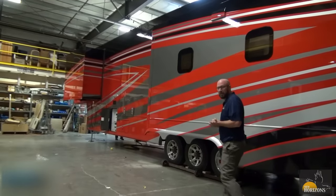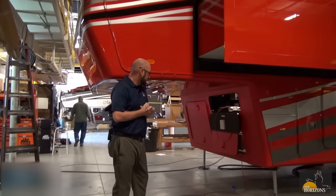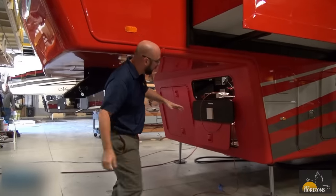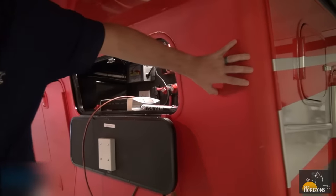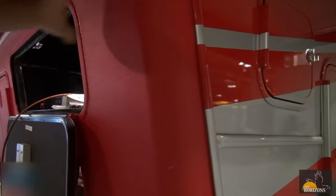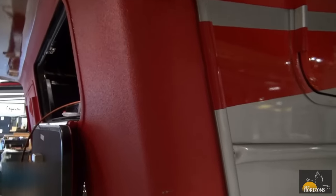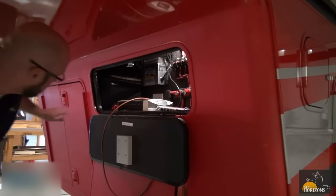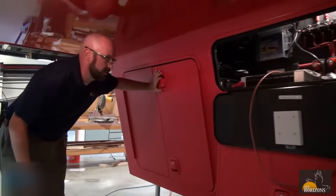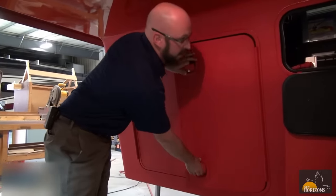Before we hop into the storage area, I want to point out one of the options we have — a color-matched rock guard. This is a bed liner material that our company CDI color-tints to match the rest of the body. It's a spray-on bed liner that takes abuse much better than just paint and fiberglass, and very popular on our rigs. If you're heading down the road, it's worth every penny.